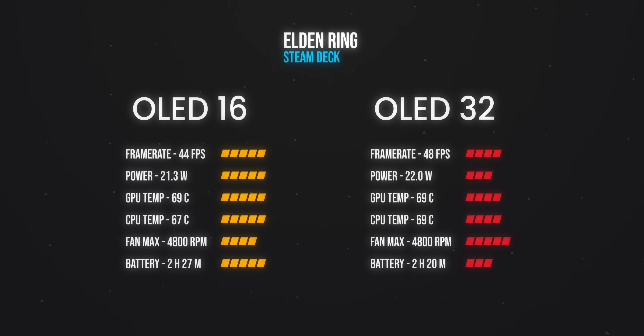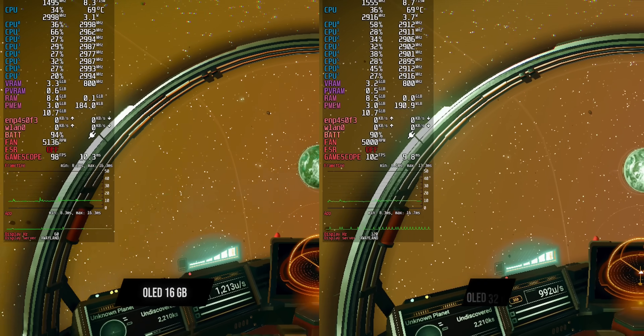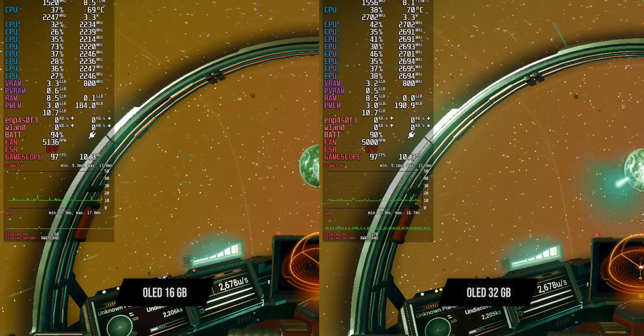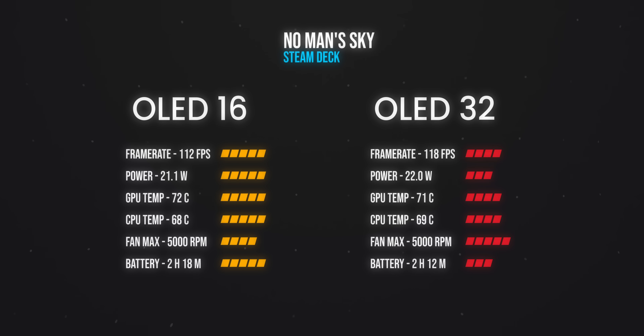Battery life also didn't really seem to be affected — I was getting roughly the same screen-on time as the stock deck. The games that push the deck's performance are really where you'll take advantage of this. Elden Ring was running flawlessly locked at 45 — slight bump. No Man's Sky also showed a nice little boost in performance, nothing insane, but consistently beating out the stock OLED Steam Deck.